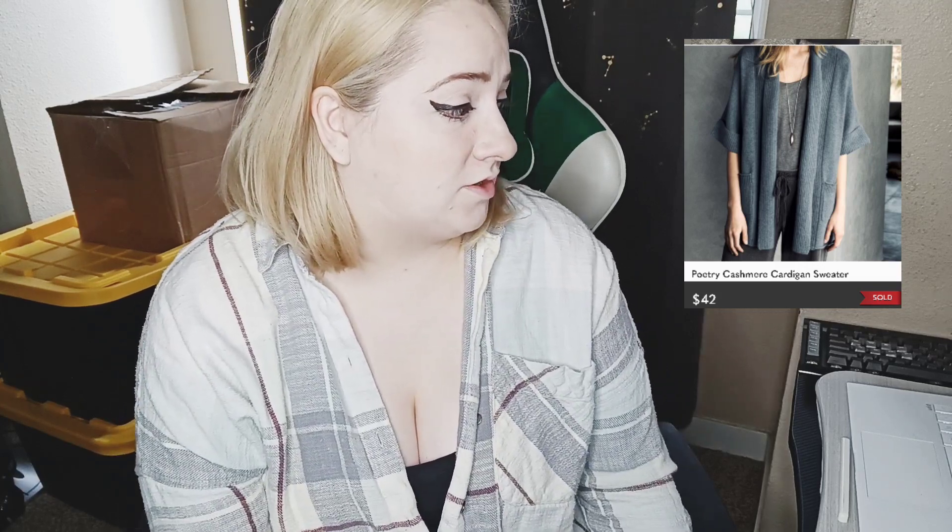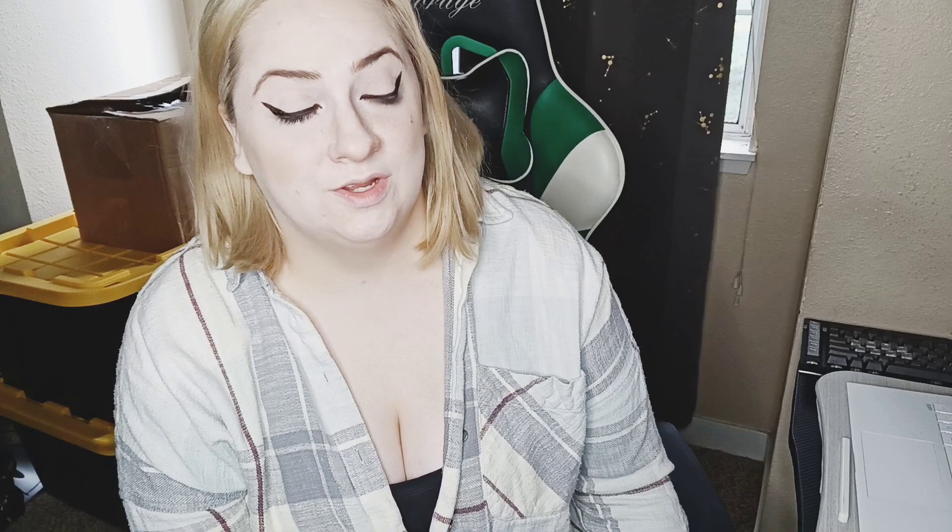The next item is Poetry, which is a newer selling brand for me. I think this is the second item from this brand that sold from a recent haul, and it sold for $42 even though it's a cardigan sweater at this time of year. Really happy about that.